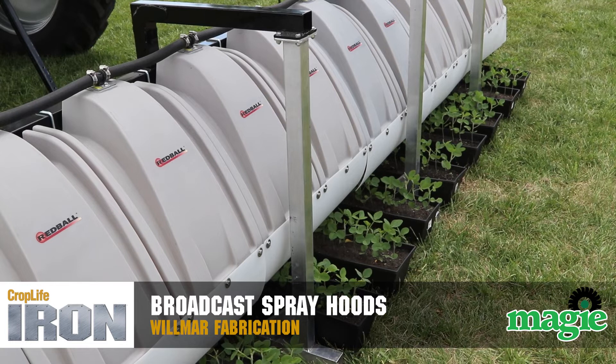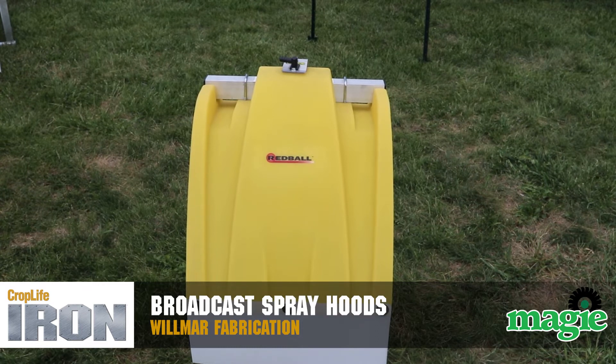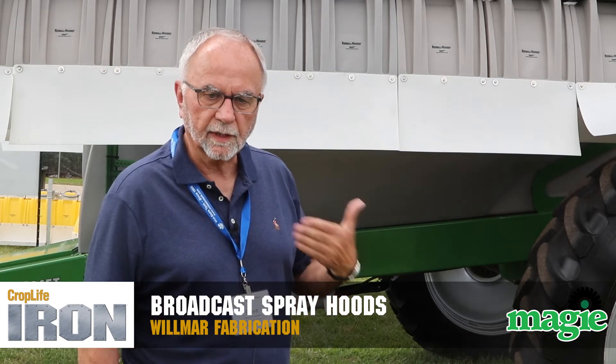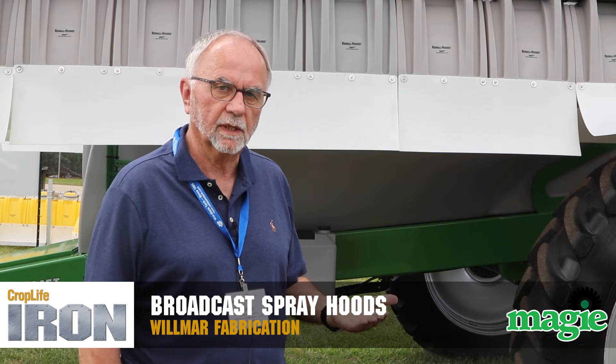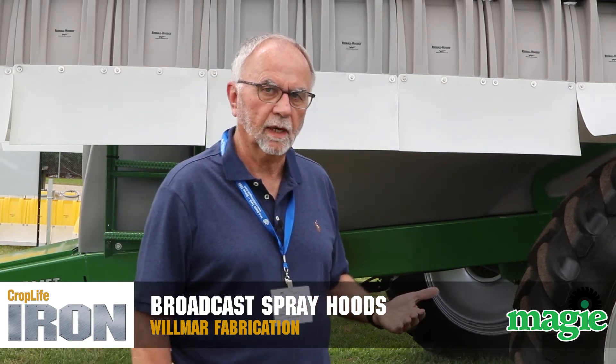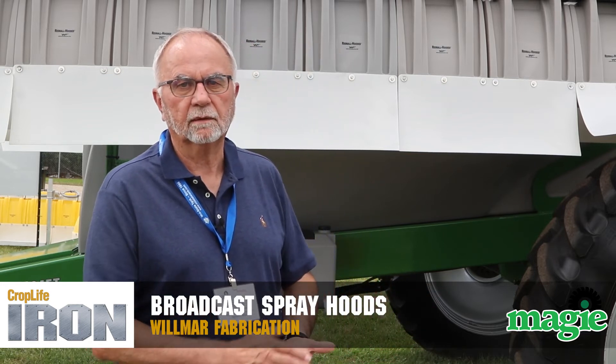Last year we got buffer reduction, and we're working on trying to change labels so we can spray at higher winds — that's the ultimate goal. So if today you're limited to 10 miles per hour and you could spray at 15, what would that mean to your operation relative to number of sprayers and productivity?